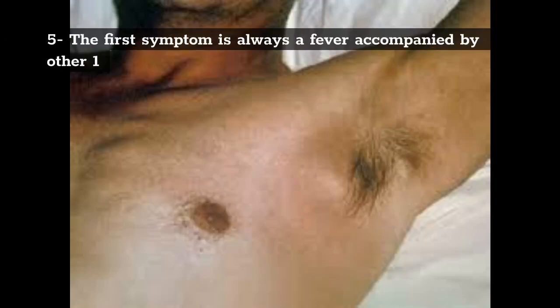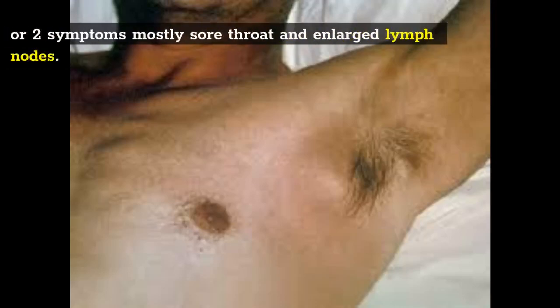5. The first symptom is always a fever accompanied by one or two other symptoms, mostly sore throat and enlarged lymph nodes.